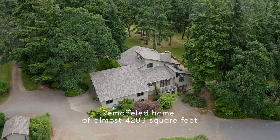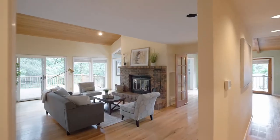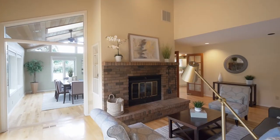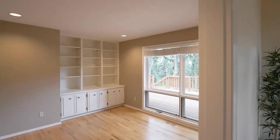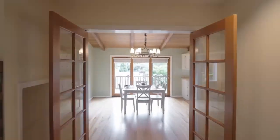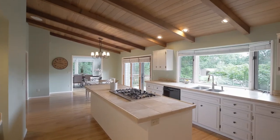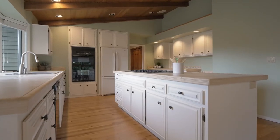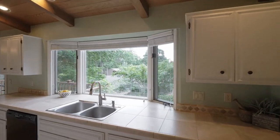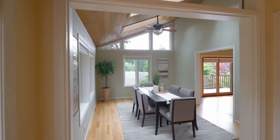The beautifully remodeled home of nearly 4,200 square feet offers an inviting floor plan with main-level living. Relax by the cozy fireplace or work remotely in the main floor office. The open-concept kitchen with a gas cooktop and oversized pantry and dining areas are perfect for entertaining with abundant natural light.